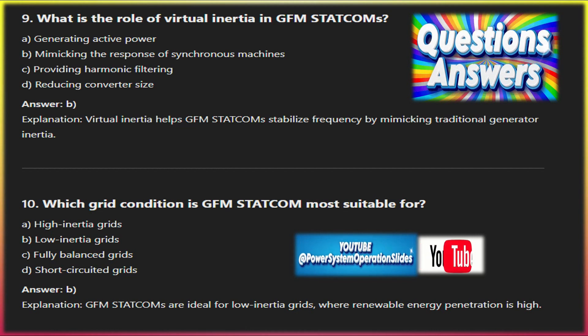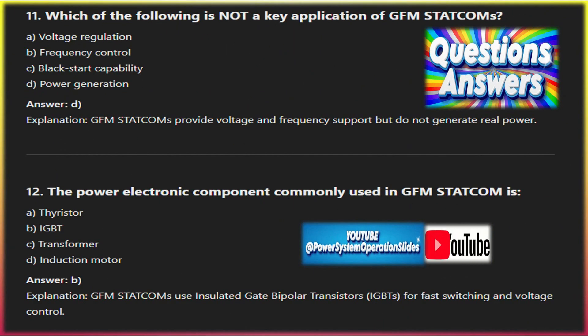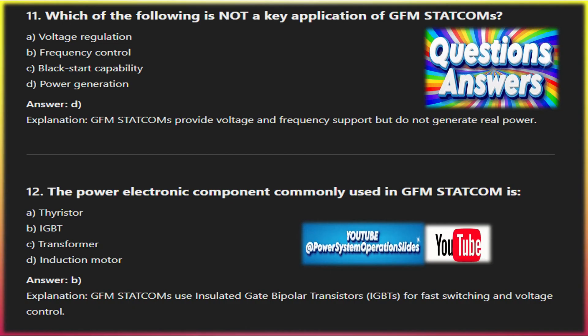Real operation examples: National Grid ESO (UK) — the UK National Grid has implemented several GFM STATCOMs at critical points across the network to enhance stability in the face of increasing renewable energy. These STATCOMs have improved voltage stability, reduced the risk of blackouts, and helped support the UK's transition to a low-carbon grid.